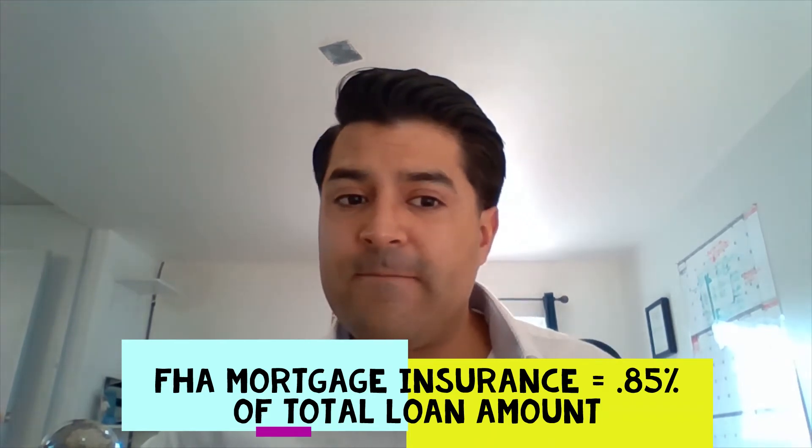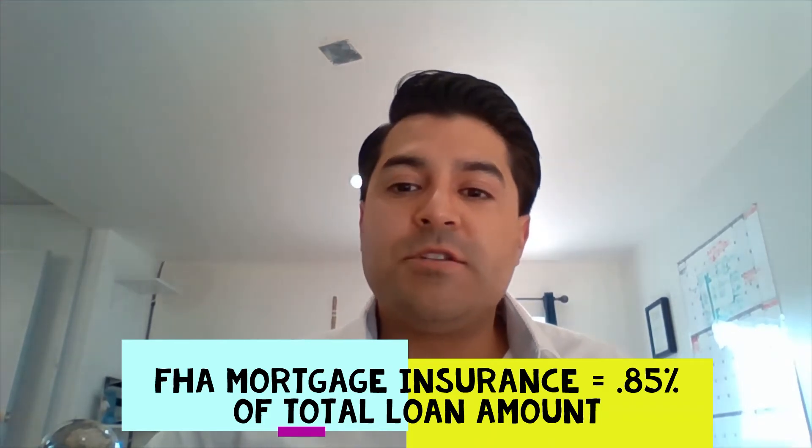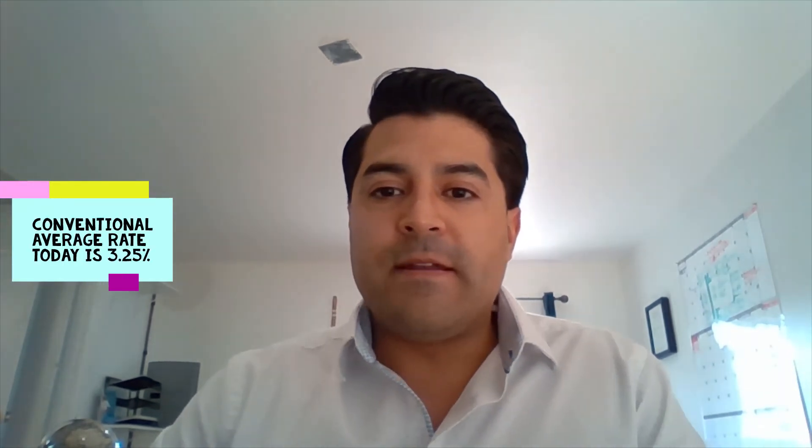Now let's look at a conventional scenario. To recap: on a $650,000 purchase, your down payment is $22,750 on FHA with an interest rate of 2.875 percent on average and a monthly payment of $3,785. A conventional loan might start you with an interest rate of 3.25 percent, and a five percent down payment would be $32,500.